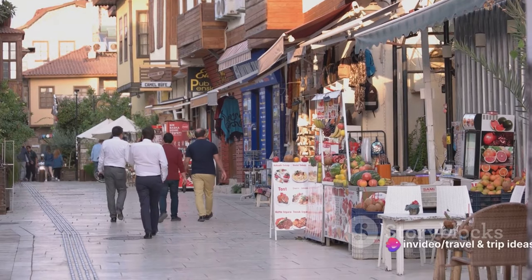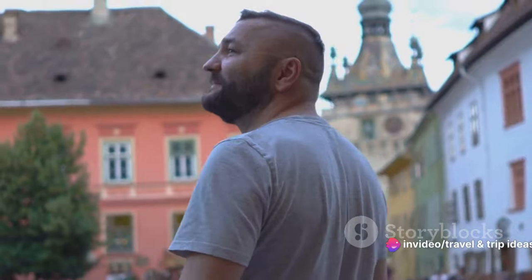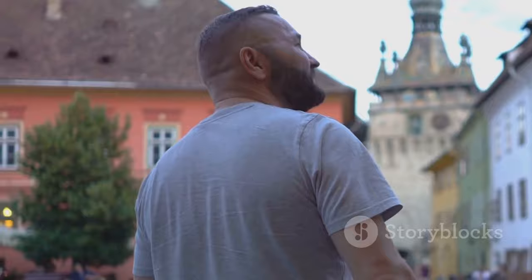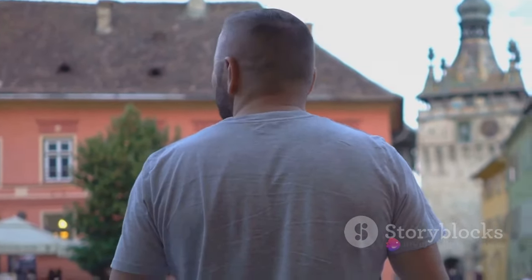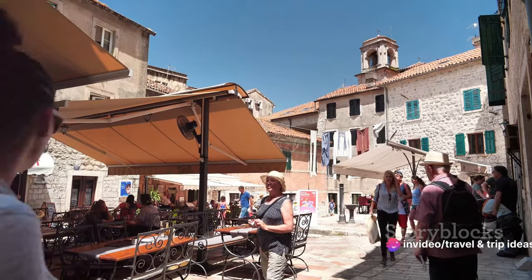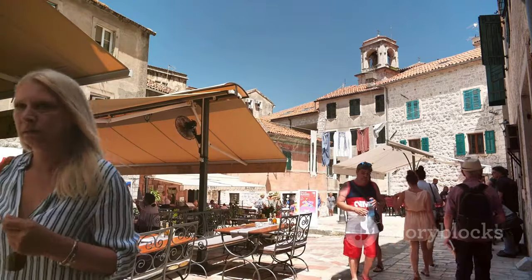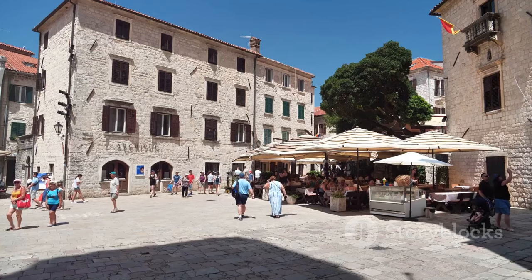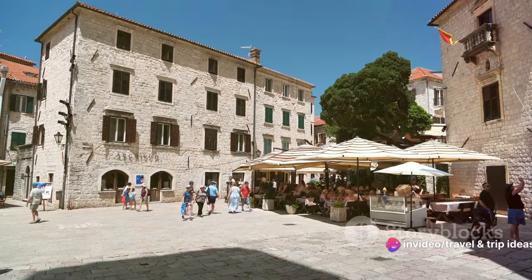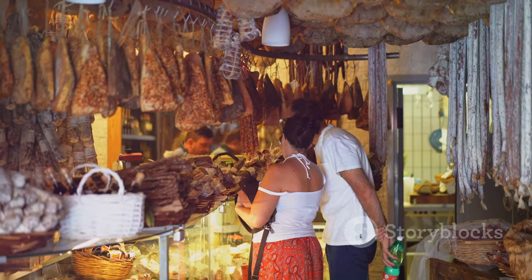Modern boutiques and eateries coexist harmoniously with structures dating back to the 14th century. Quaint little shops dot the streets, each offering an array of unique treasures — from handmade ceramics and local crafts to artisanal food products — a paradise for those seeking one-of-a-kind souvenirs. Amidst the historic surroundings, there's a palpable warmth and welcoming atmosphere. The friendly locals are always ready to share a story, recommend their favorite trattoria, or simply exchange a warm smile. It's this sense of camaraderie that makes San Marino's Old Town feel like home, no matter where you're from.